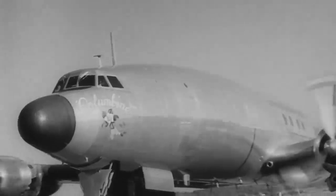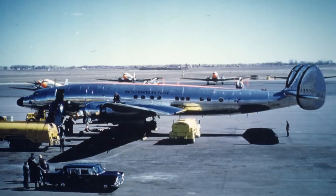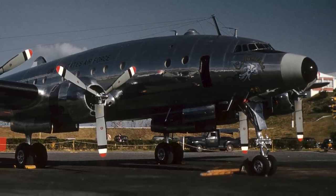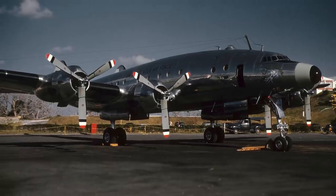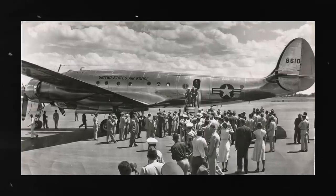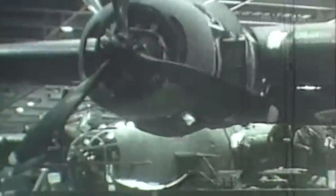The first Air Force One itself was replaced in 1954 by the Columbine 3, which had been made from a super-constellation aircraft — an upgrade in speed, comfort, and fuel efficiency. The Columbine 2 continued to be used by the Air Force until the late 1960s, when it was sent to the Davis-Monthan base for storage. The plane was subsequently sold to Mel Chrysler, who owned a crop-dusting company, along with several other planes during a military surplus auction in 1970, making it the only Presidential aircraft ever sold to a private entity.